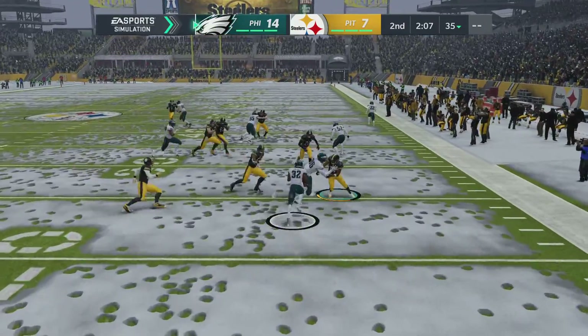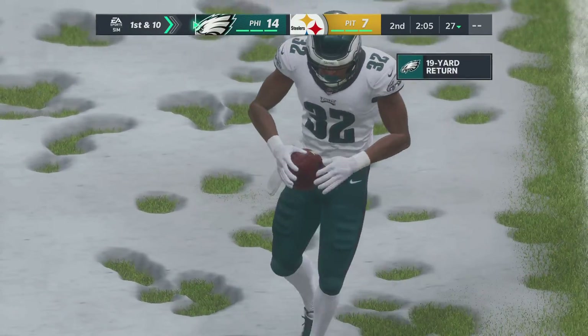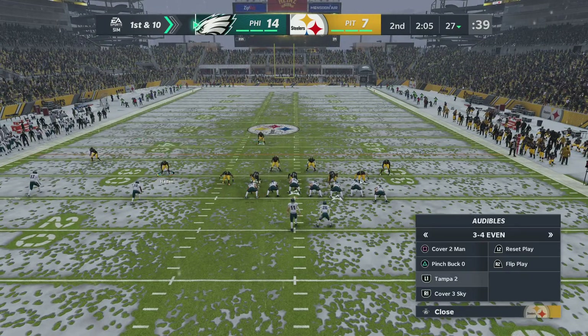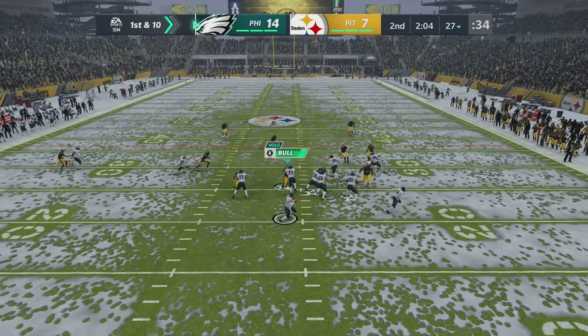Fielded right around the eight and a decent return out to the 27-yard line. The Eagles take over first and 10 at their own 27. The Eagles' offense set to begin their next drive — and thus far, the weather has not slowed this offense down one bit. They've looked good so far in the first half.